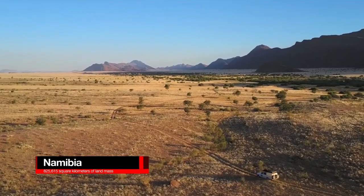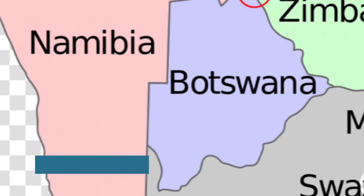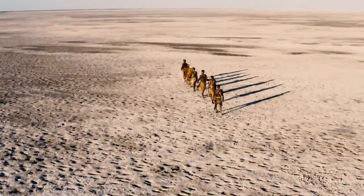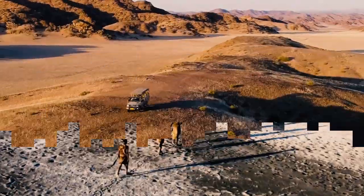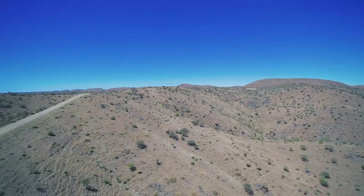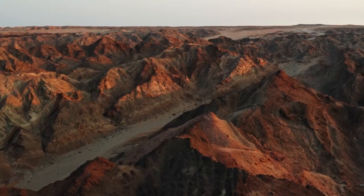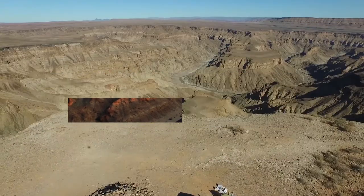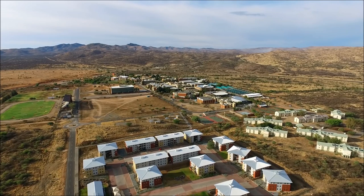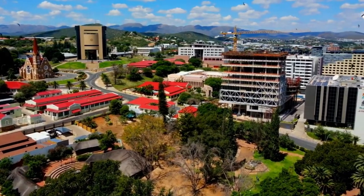Namibia, with an area of 825,615 square kilometers, is the world's 34th largest country. Due to its location between the Namib and Kalahari deserts, Namibia receives the least rainfall of any country in sub-Saharan Africa. Namibia's terrain is divided into five geographical areas: the Central Plateau, the Namib, the Great Escarpment, the Bushveld, and the Kalahari Desert. Each has its own set of abiotic conditions and vegetation, though there is considerable overlap and variance.